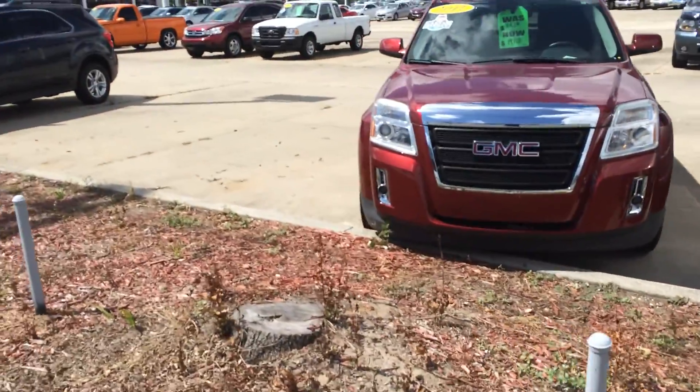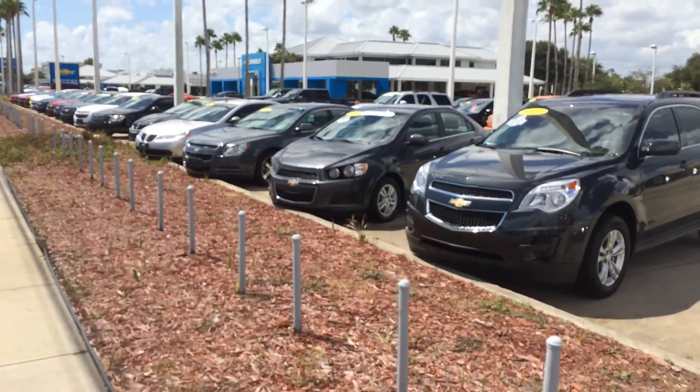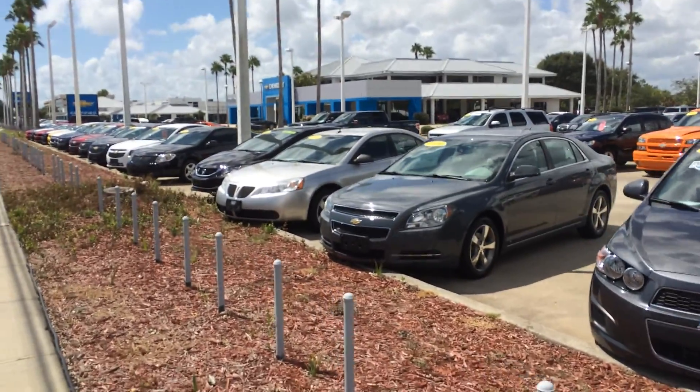Wow, now $74.60. As you can see, it's a really big lot. Looks like they sold a lot of cars this weekend.